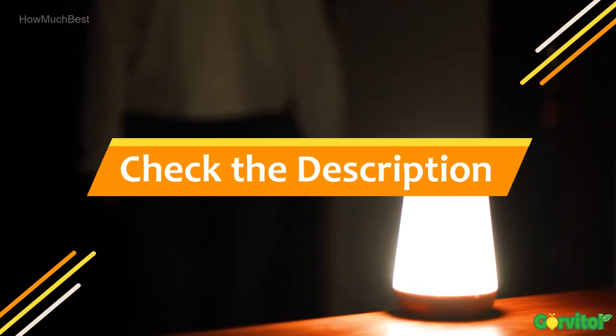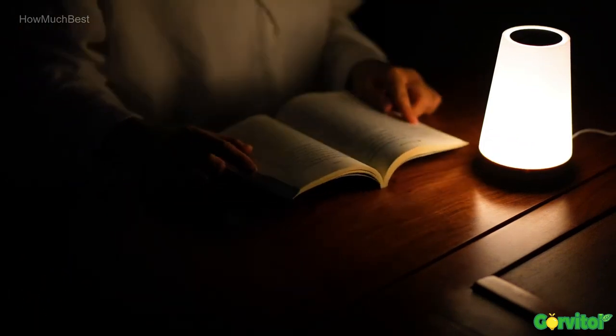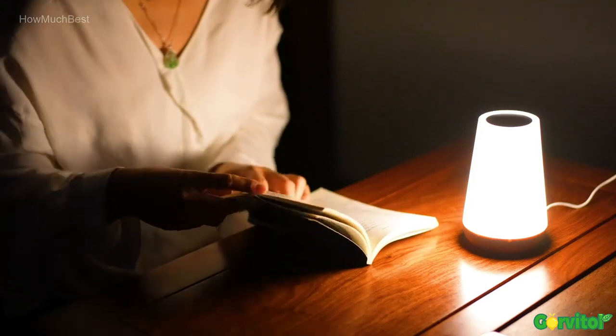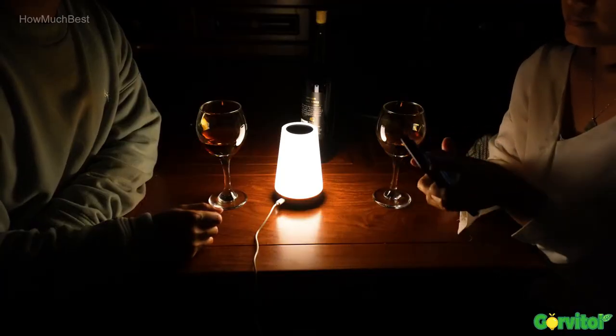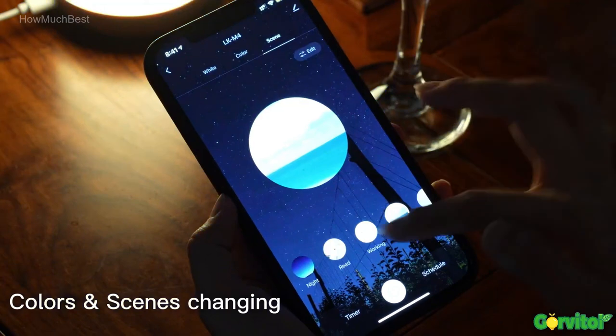Check the description for links to find out the price of the items included in this video. Hope you found this video helpful for finding the best night lights among so many options. If you found it helpful, please give a like, comment your opinion, and tell us which one is perfect for you. Subscribe to our channel to get the latest updates on different product reviews.